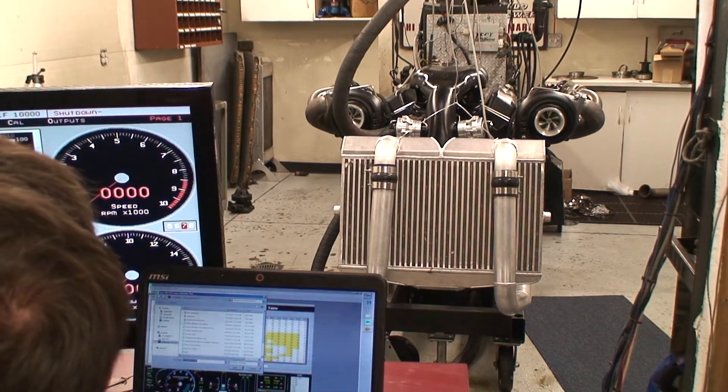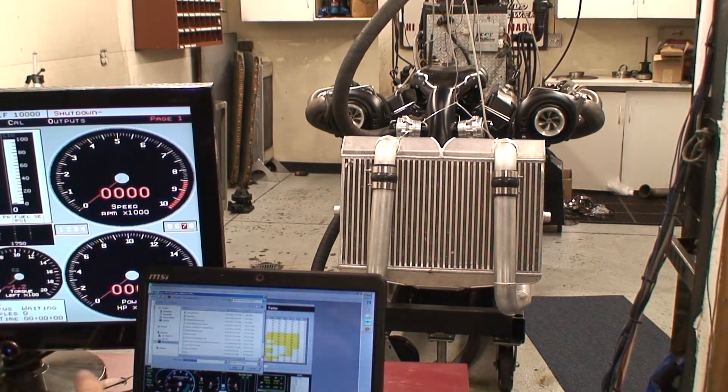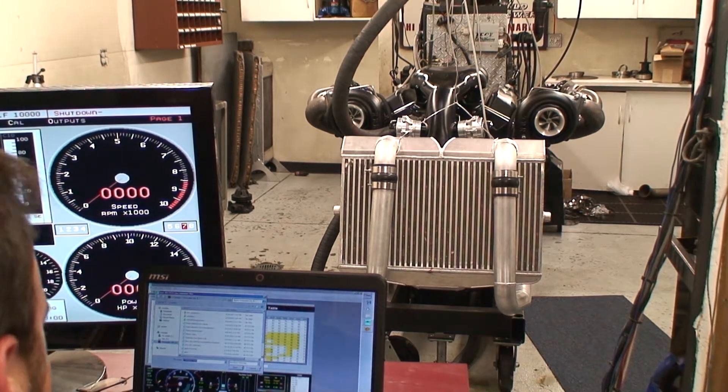It is pretty rad though, that you can have something that's got pulling 18 inches of manifold vacuum — you know, I could drive that thing anywhere I want in the country.